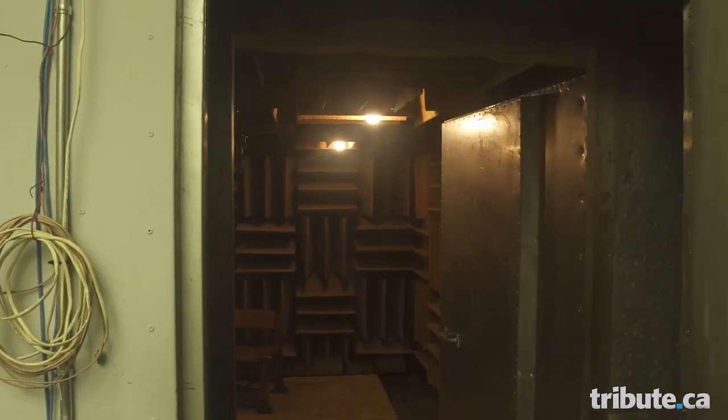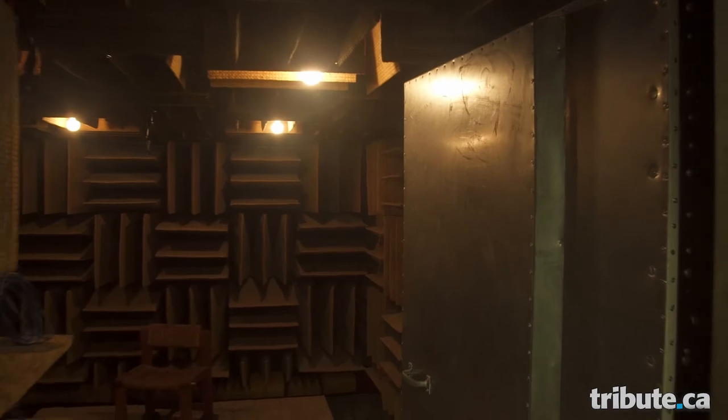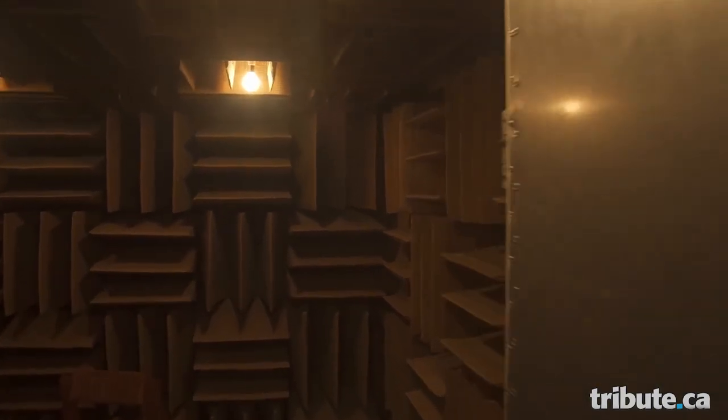This chamber was initially built to test products. How does it help in the testing of products? What kind of products are tested in there?